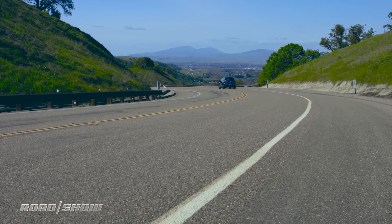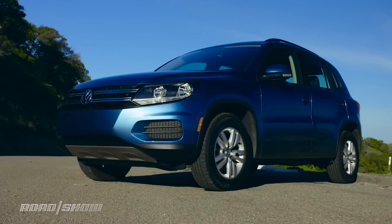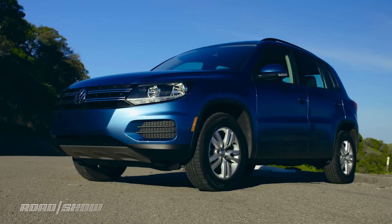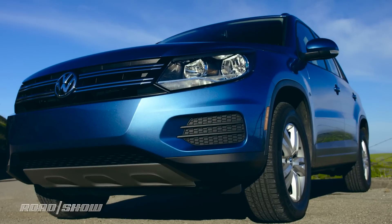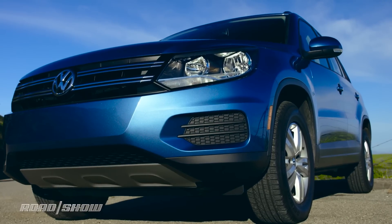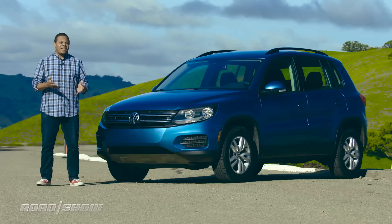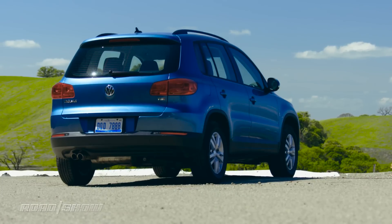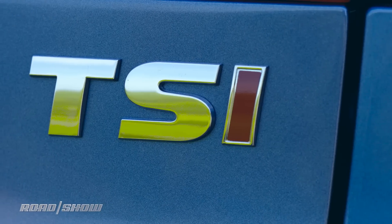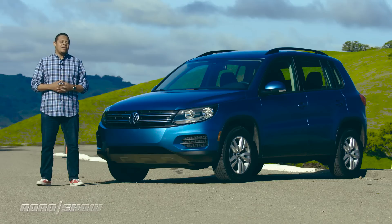The 2017 Volkswagen Tiguan starts at around $25,000 for a base Tiguan S like this one, and most people would be happy with just that. Though, if you go crazy with the options, you can get the price up to around $37,000. At the end of the day, the 2017 Volkswagen Tiguan is a very democratic car that doesn't really lean too far in any direction — it's sure to appeal to most people. And at the core, there's that fantastic engine. Honestly, I can see why Volkswagen wants to keep this thing around for a couple years longer.